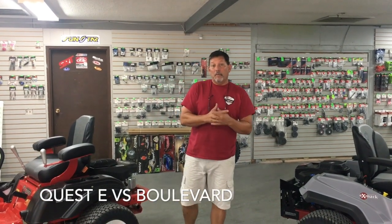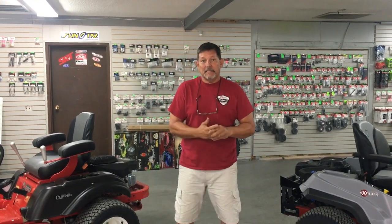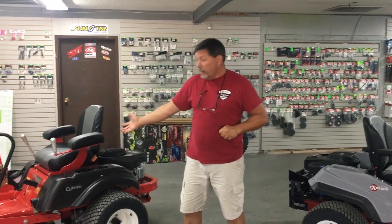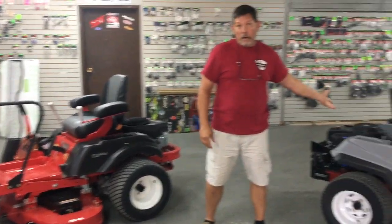Hi, I'm Mark Donovan with Adventure Off-Road in Leon, Tennessee. We have a lot of customers that ask us which is a better machine, the Country Clipper or the Exmark.